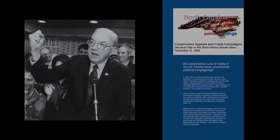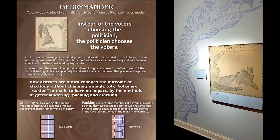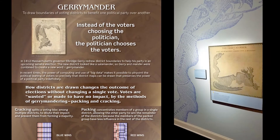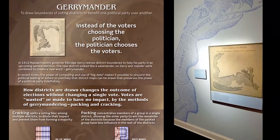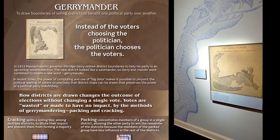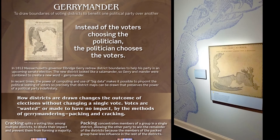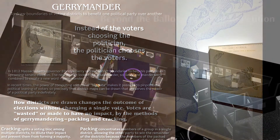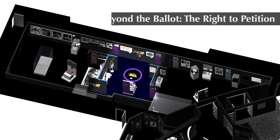Here I want to add a third point: gerrymandering. This issue is touched on in the American Democracy exhibit and we expand on it in our interactive area Connection Point. Gerrymandering remains a key topic of partisan politics both in North Carolina and throughout many other states.